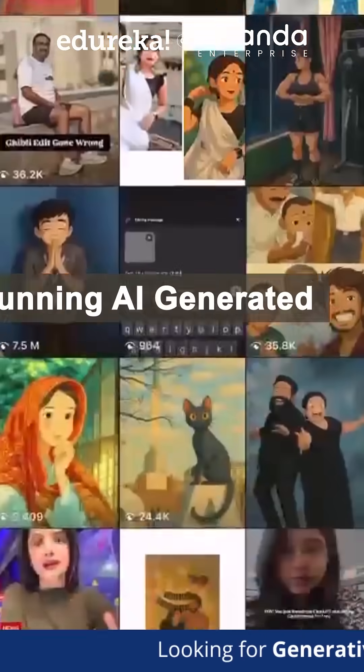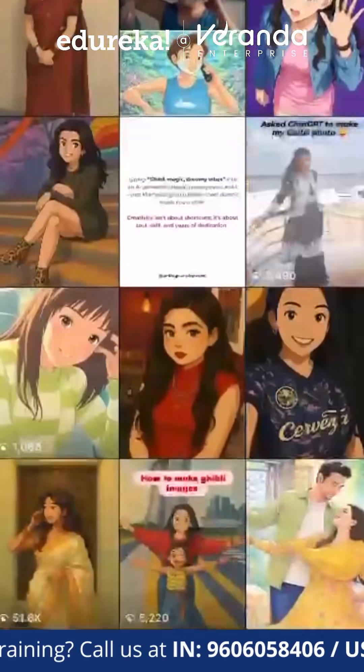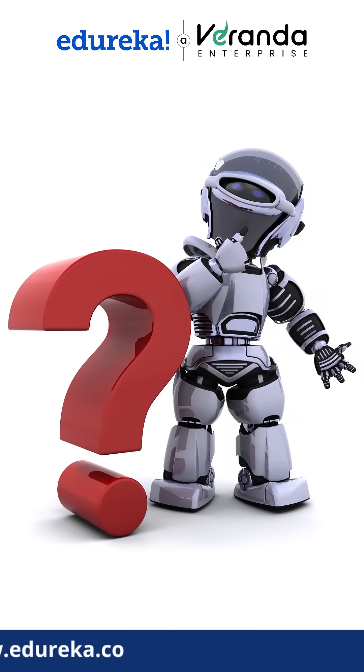Have you noticed your feed filled with stunning AI-generated pictures that look like they are straight out of a Ghibli film? Well, you're not alone. The Ghibli trend is taking over the internet, and today we are breaking down how AI is making it happen.